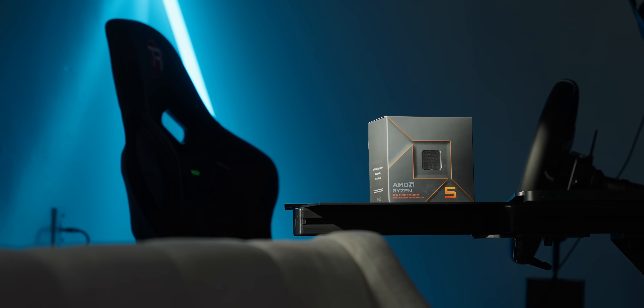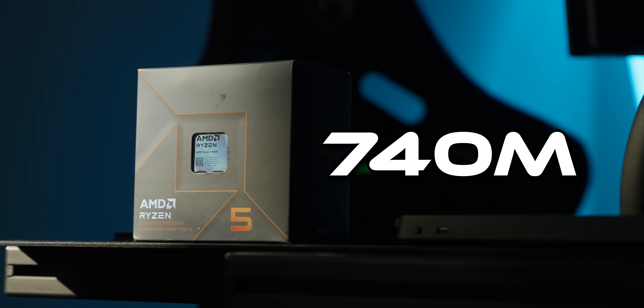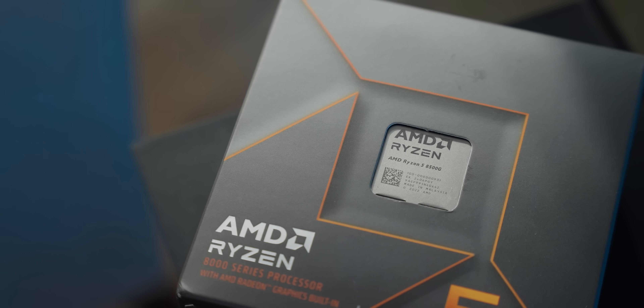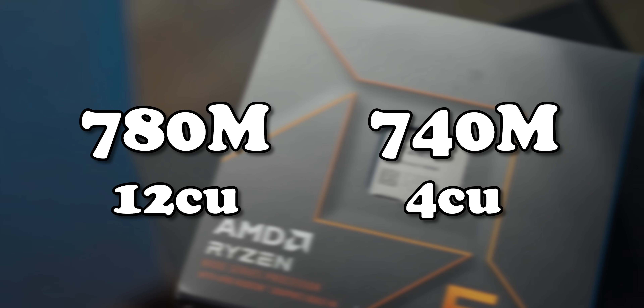The cheapest of the 8000G series that I have access to is the 8500G. It's a six-core, 12-thread CPU with a 740m iGPU. I've interacted with the faster 780m in a mini PC before, but unfortunately AMD has violently lobotomized the 740m — we lose eight of our 12 compute units. So I'm curious to see how that holds up against cheap graphics card options available today.